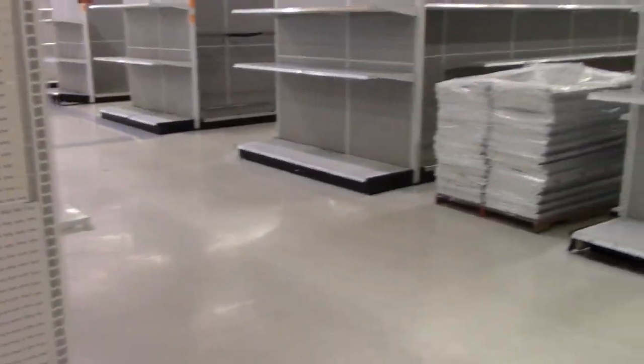Check it out guys, absolutely nothing left at this Toys R Us. Everything has been wiped clean.